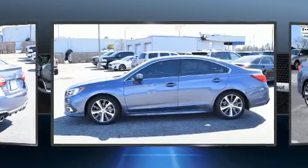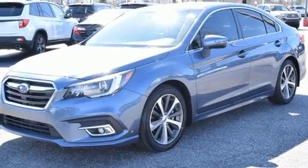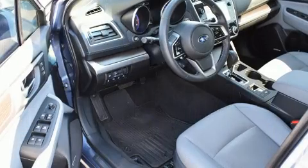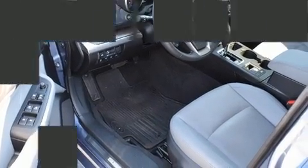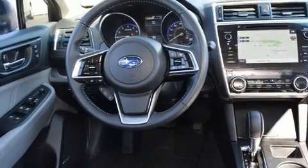Top features include remote keyless entry, power front seats, heated front and rear seats, and one-touch window functionality. You and your passengers will enjoy the stereo system which includes a CD player with MP3 capability and 12 speakers ensuring optimal sound no matter where you're seated.